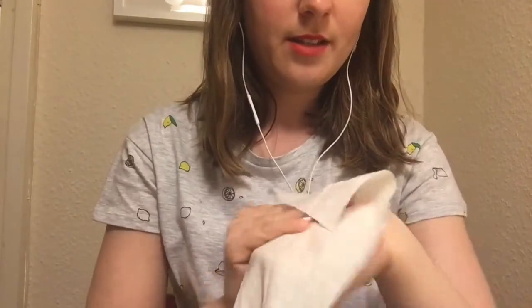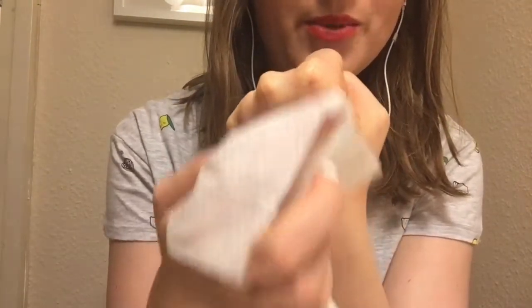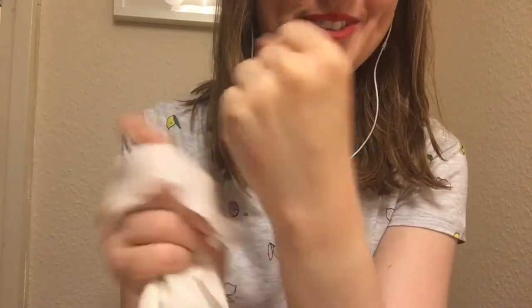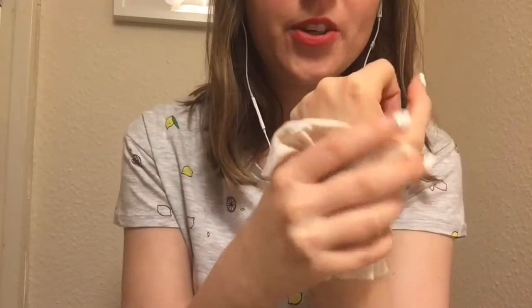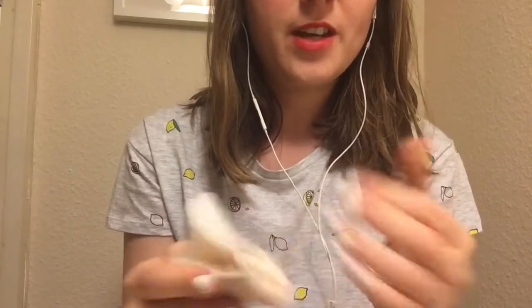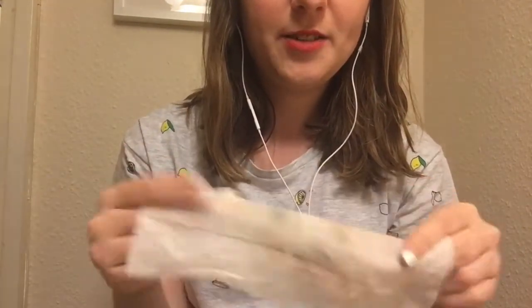They smell so nice! And interestingly, this is a really great example of how well these wipes remove waterproof makeup. Even water doesn't really move that eyeliner, but these wipes really do. It's quite dirty now.